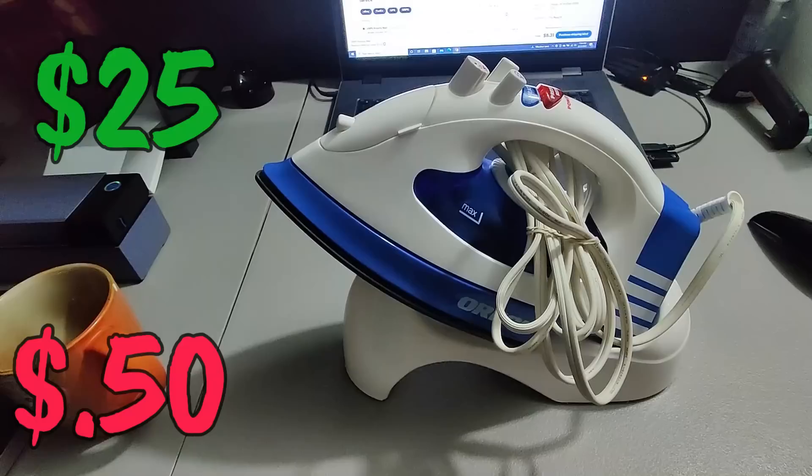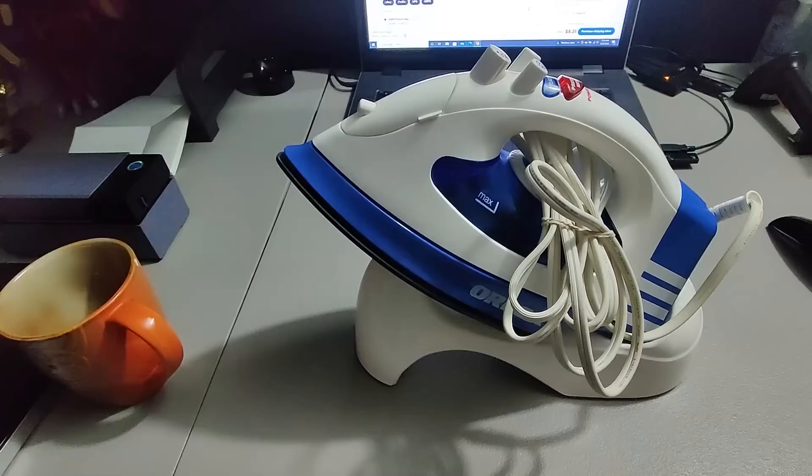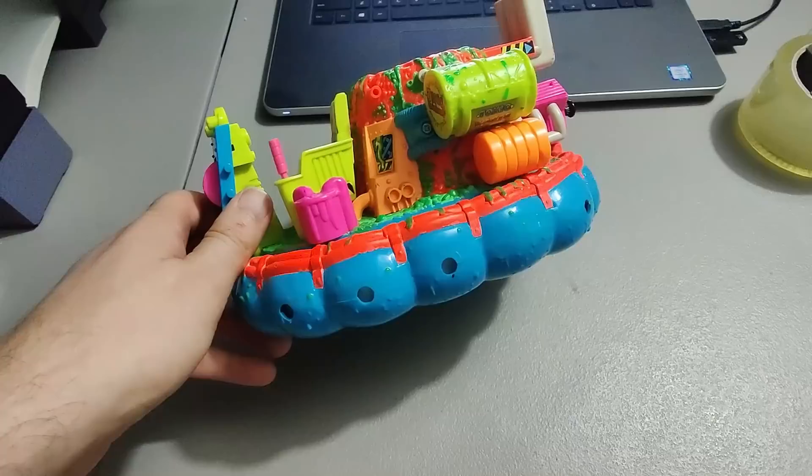Picked up this Auric iron at a rummage sale for only one dollar and I sold it for 25 plus shipping. There are some great irons out there to find and sell — much better than this one, that's for sure.